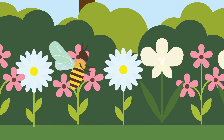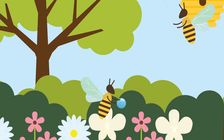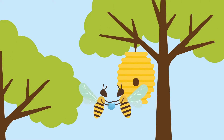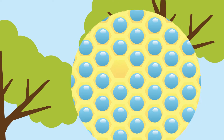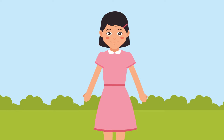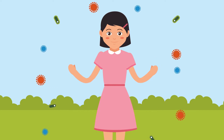First, bees collect nectar from flowers. The bees store the nectar into the honeycomb. Through a process inside the bee's belly and because of the heat each time the wings swish, eventually the water content of the nectar evaporates and leaves the honey. Honey is so tasty and good for our health because it contains antioxidants that keep our body strong.